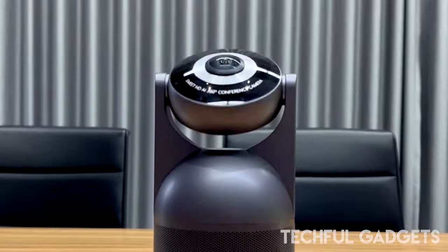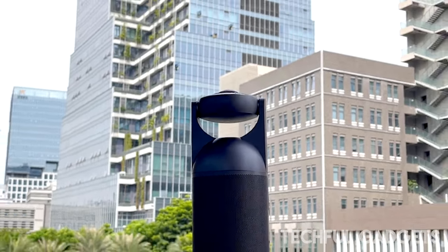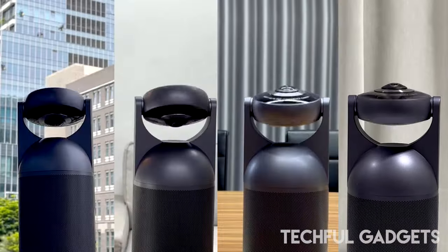The 360-degree camera can sweep the entire room, capturing every detail clearly.